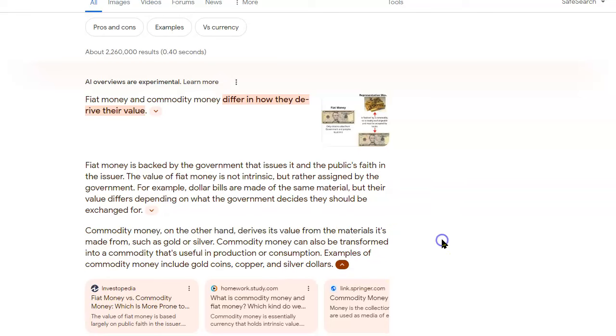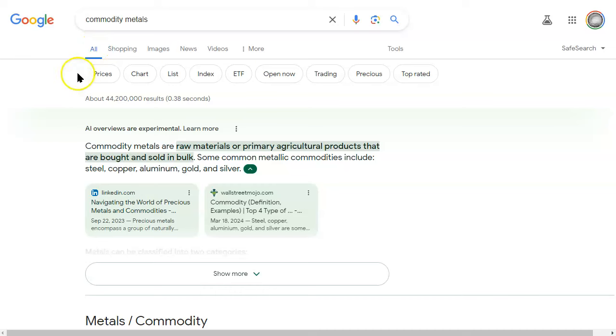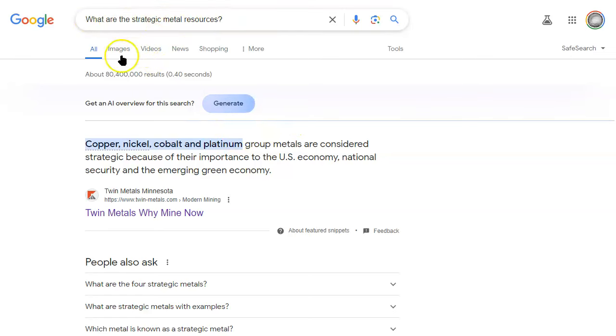There it is — magic words right there. Copper, folks. So guess what is in our money? We have copper and nickel in our money, absolutely. Commodity metals are raw materials or primarily agricultural products that are bought and sold in bulk. Some common metallic commodities include steel, copper, aluminum, gold, and silver. There's copper again, lumped in with gold. Does that mean copper is a precious metal? Probably not. But what they do call it is a strategic metal. Strategic metal resources are copper, nickel, cobalt, and platinum group metals. Those are the two things in our money currently that are circulating all around us.